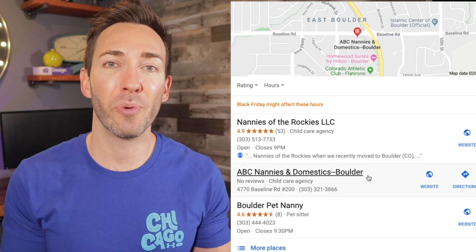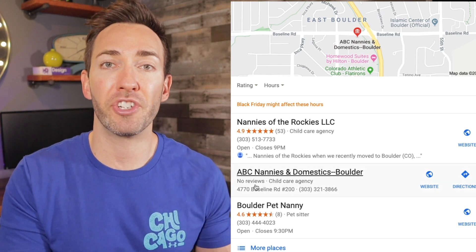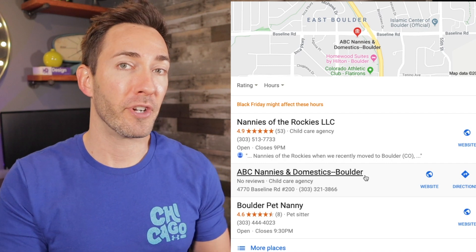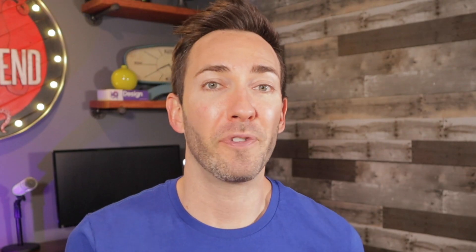Let's take rankings out of it for a second. Let's say you were to show up in the map listings above two other competitors — even if you're on top of them and they have better or more reviews than you, you're probably still going to lose business to them. So reviews are important all the way around. I made a video all about how to get positive five-star reviews, so click right up here to get all my best tips on that.